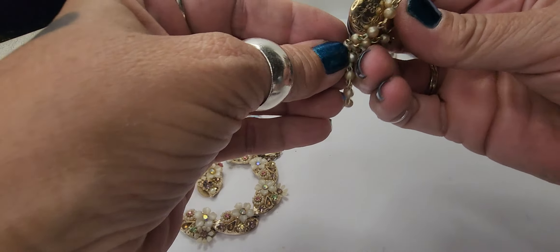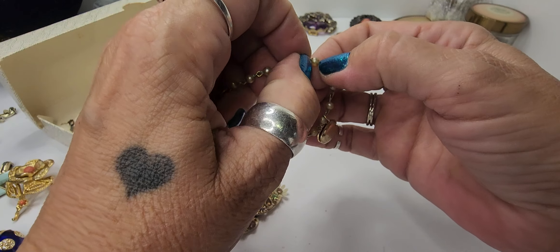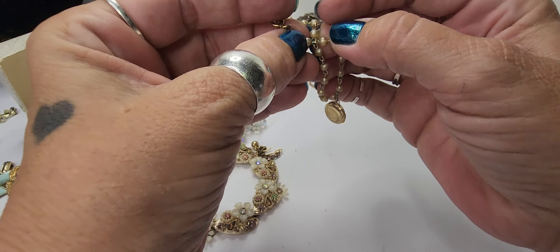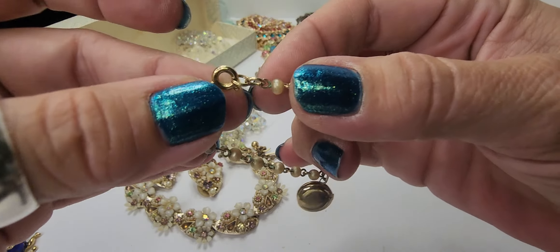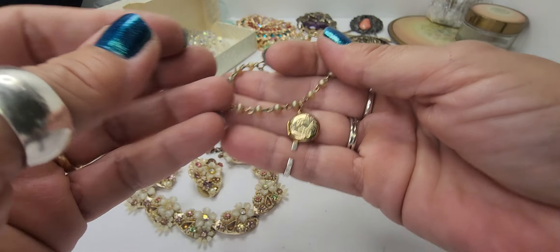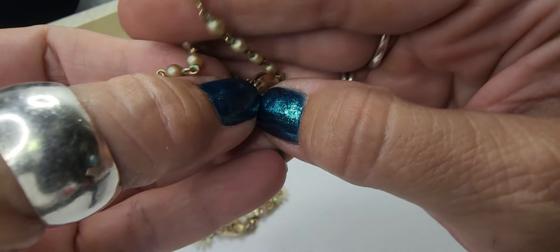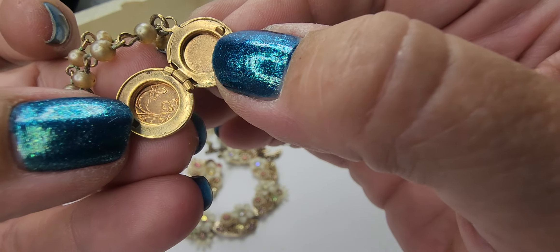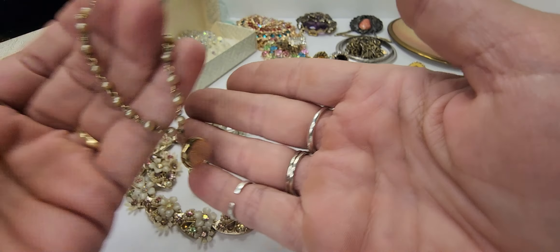Next we have this little — what looks to be a child's bracelet. I believe those are faux pearls. Yes, faux pearls. It has a little tiny spring ring clasp — that is for a little tiny wrist — and it has a little tiny etched locket. There's nothing inside. Great little piece here.